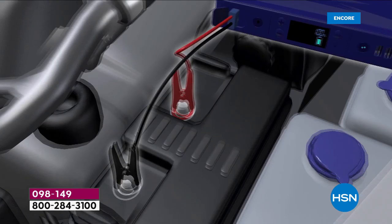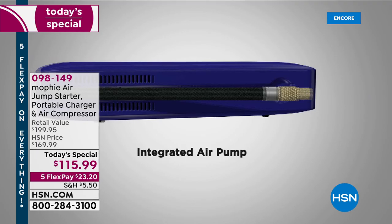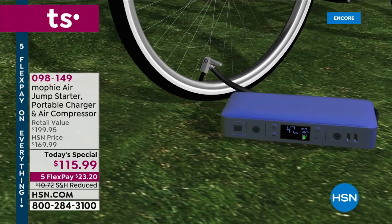This is the coolest thing ever - we love our Mophie power stations, but this one has the most features we've ever offered. It's going to jump start your car, your truck, your SUV, your boat, even your lawnmower, because you're getting those little mini jumper cables included. It's also your portable power station to power up all your favorite devices, and for the first time ever you're getting a built-in air compressor.